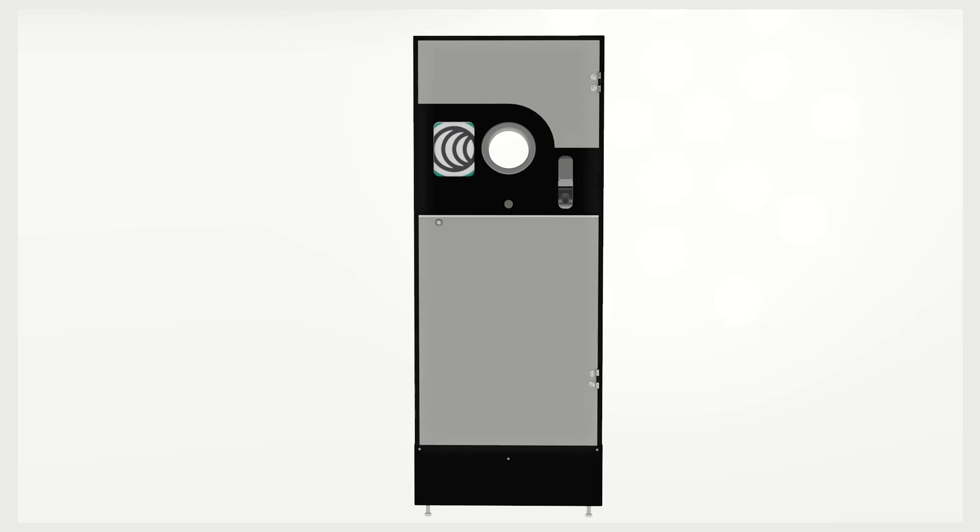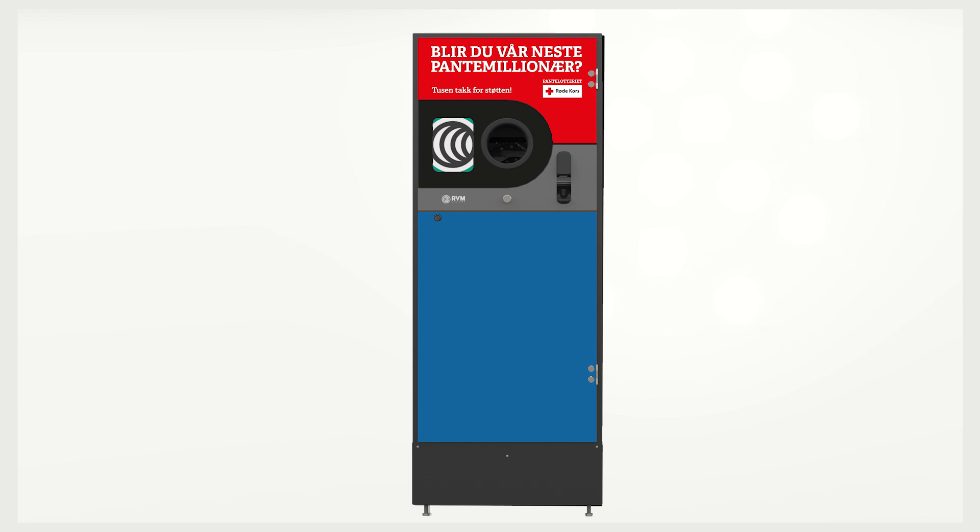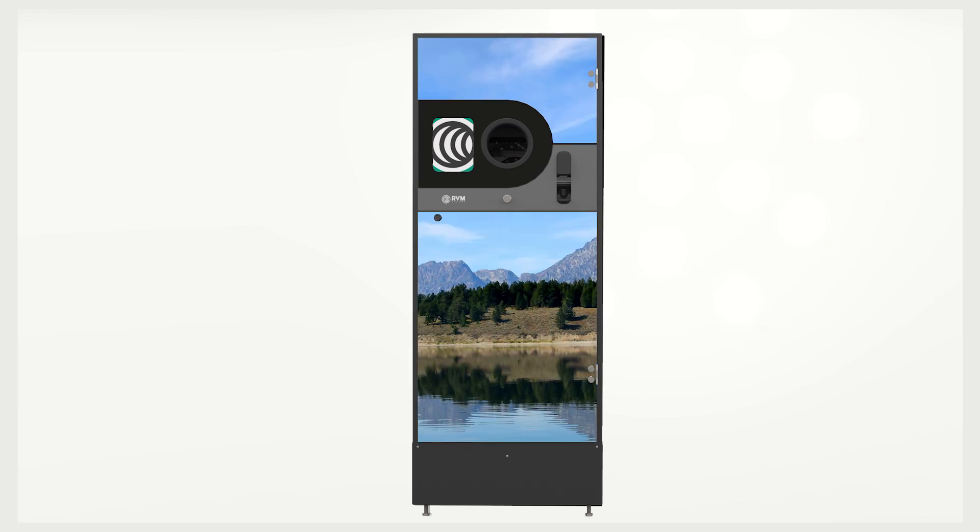The front comes with hardened glass for easy cleaning. RVM systems are also able to brand your reverse vending machine in your own bespoke branding. Once we have received your artwork, we can wrap your machine prior to delivery with your own branded design.